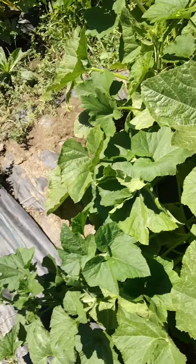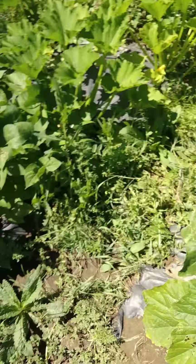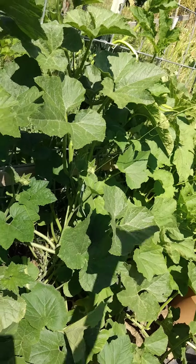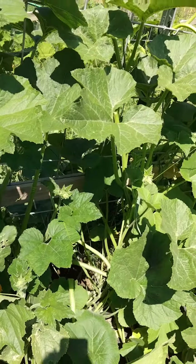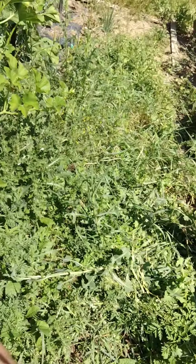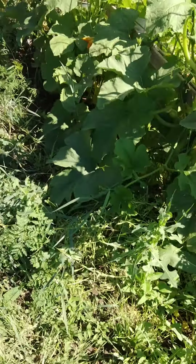Next year I think I'll put all the squashes on this side and the beans on the other side, because beans are faster and don't need as much. It's a live and learn experience. You can tell how many weeds I have in here that just could go.